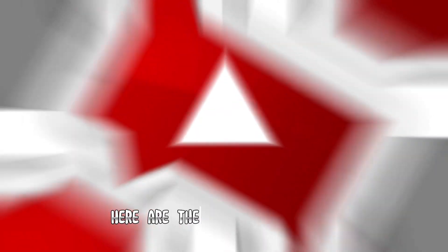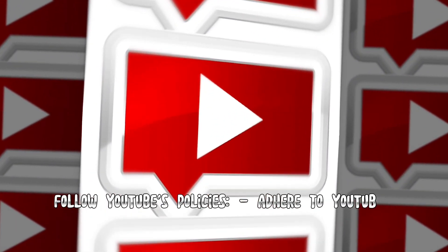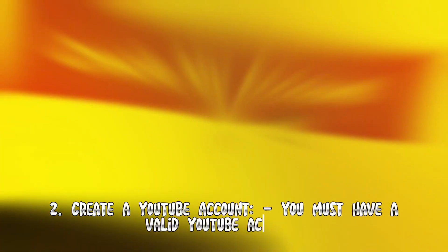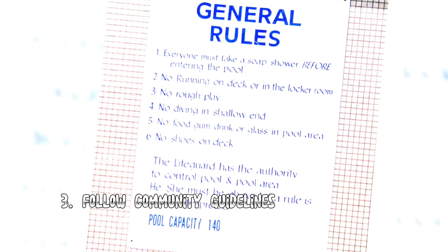Here are the key requirements. One: Follow YouTube's policies — adhere to YouTube's guidelines, community guidelines, terms of service, and copyright rules; make sure your content complies with their policies. Two: Create a YouTube account — you must have a valid YouTube account; if you don't have one, you can create an account on the YouTube platform. Three: Follow community guidelines.